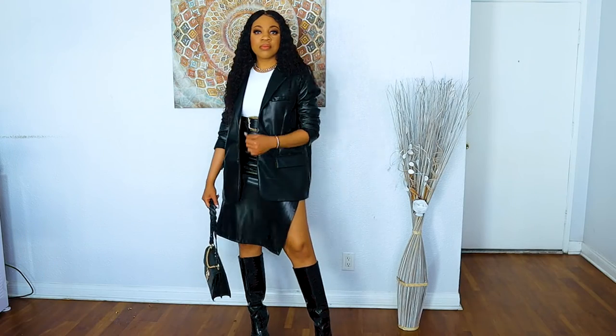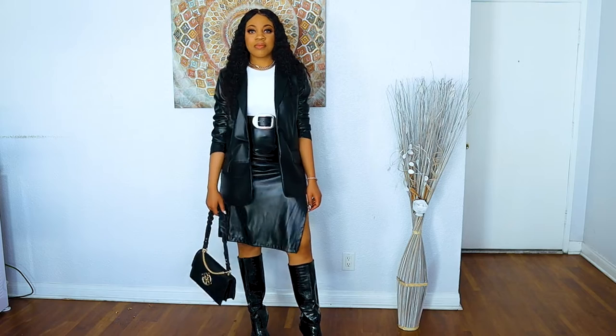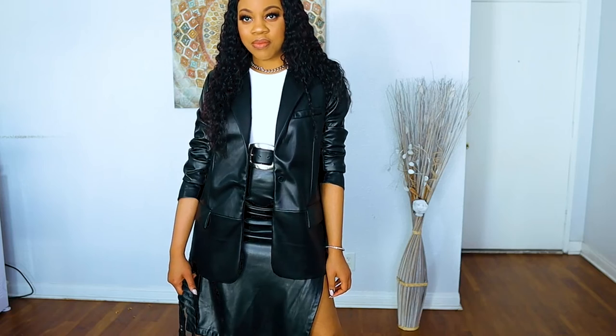Next up is a leather blazer — this is called the Zara Faux Leather Blazer and I got this one in an extra large. One thing I'll say is I went up two sizes because it didn't say it was oversized on the website, but I actually think this blazer is a little bit oversized. Going up one size would have been adequate — I definitely should have gotten it in a large.